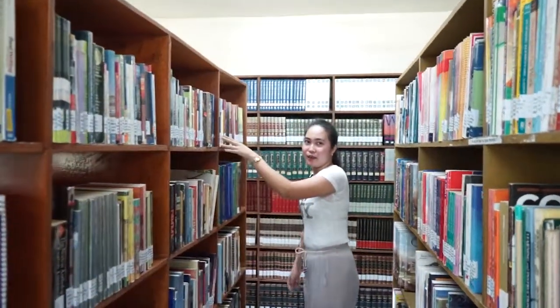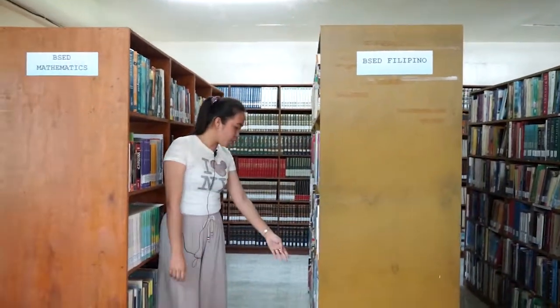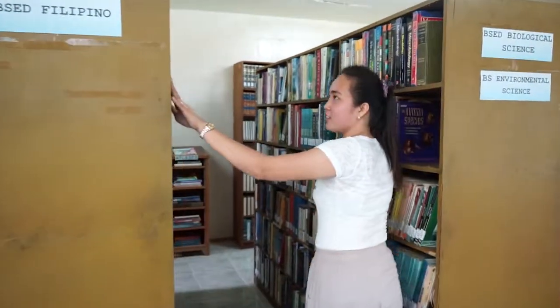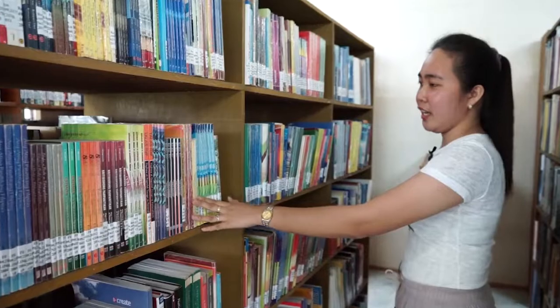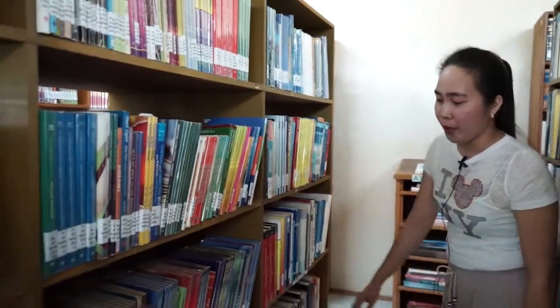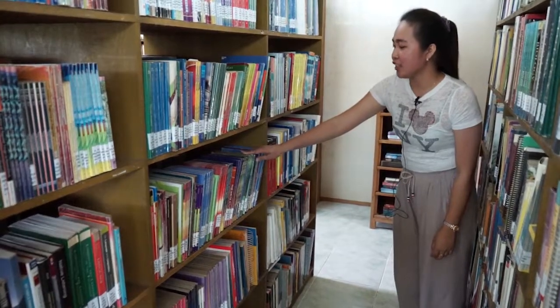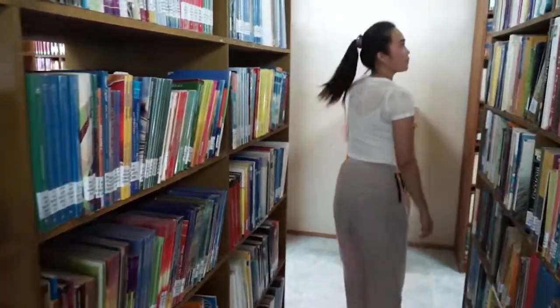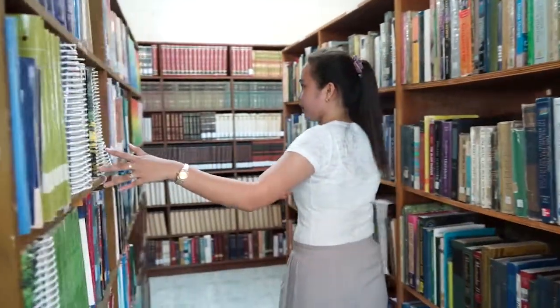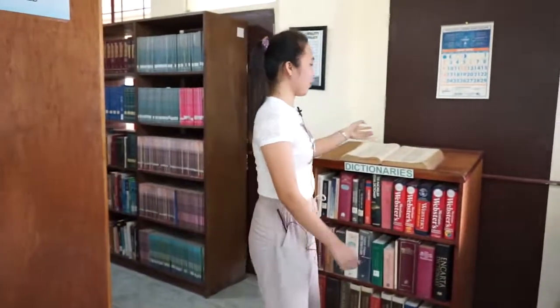This area is for professional education. These books are for B.E.Ed. These books are for B.E.S.Ed. English major. These books are for B.E.S.Ed. Biological Science and Environmental Science. This area is for B.E.S.Ed. Mathematics.